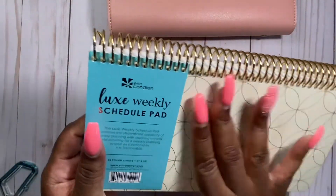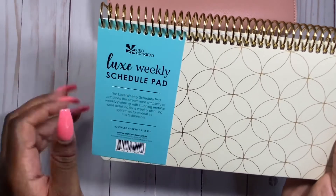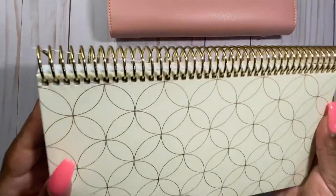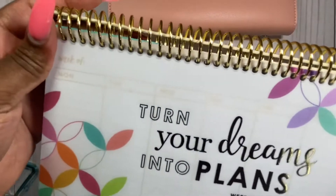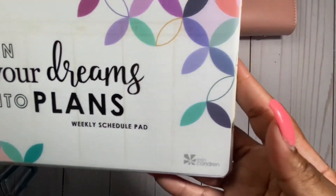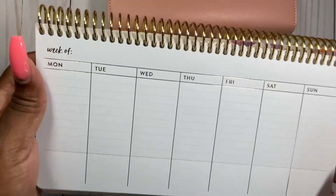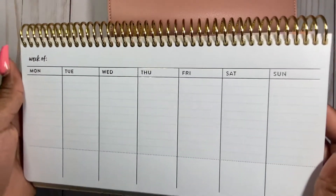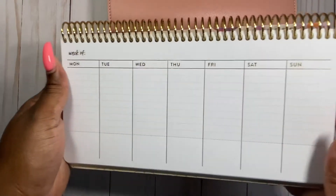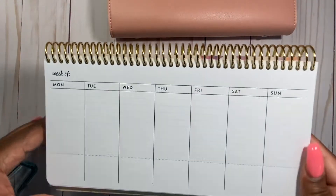I grabbed this because I saw it on another planner page — Chlorate Your Plans — and it's a weekly schedule pad. I just loved how she used it. I love the gold format with the mid-century circle design. 'Turn your dreams into plans' — this is very pretty. It's like a weekly schedule, so anytime you don't feel like using a full planner you can just go in and jot down things you need to do for the week. It's 52 pages — perfect.